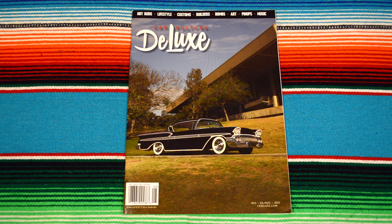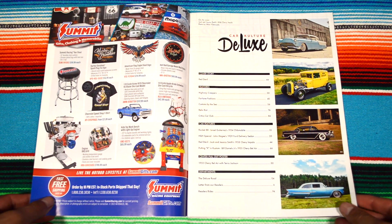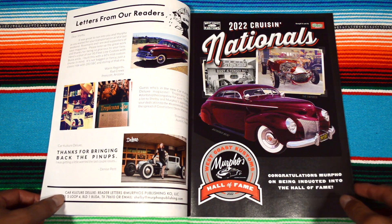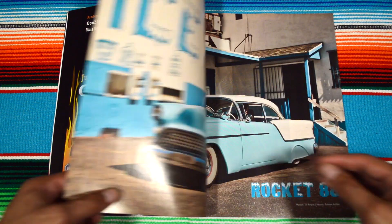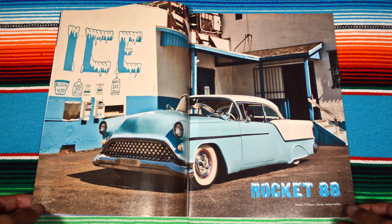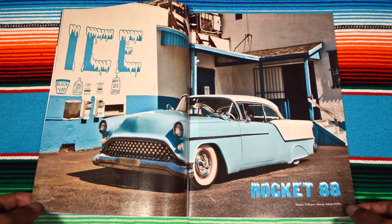Welcome back, another Car Culture Deluxe — let's get to it. You already know how it starts off with Murpho's advertisements. I love the Deluxe photography, and here we go: Rocket 88. Badass environment, dude. I love the background landscape.